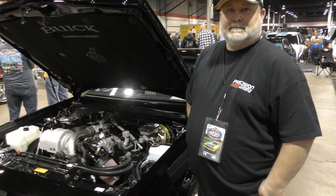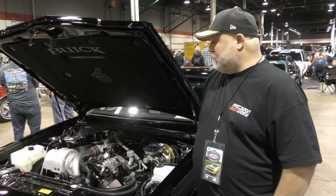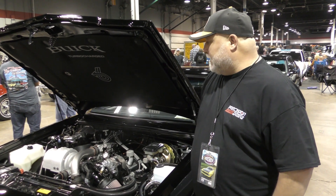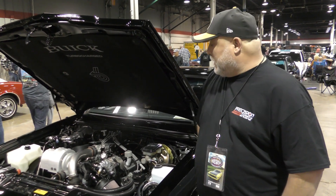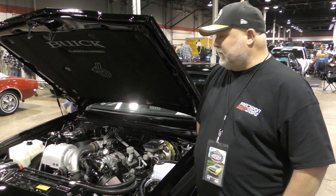So it was in this condition or did you have it redone? No, this was a solid original car — no rust, very clean interior — but I got the car and immediately took it apart and went from end to end and redid everything.